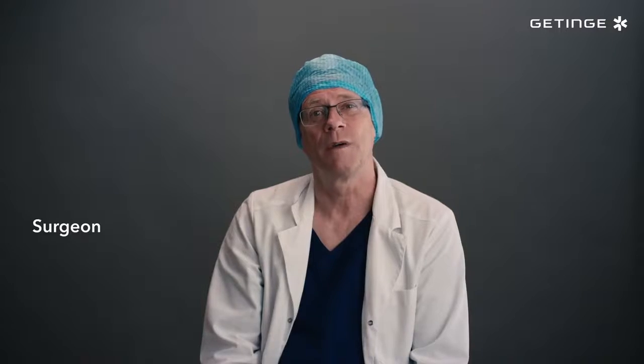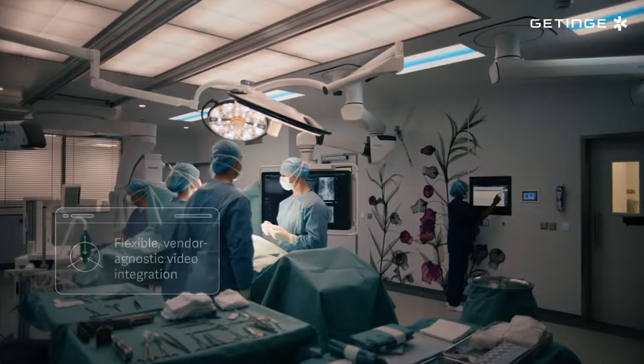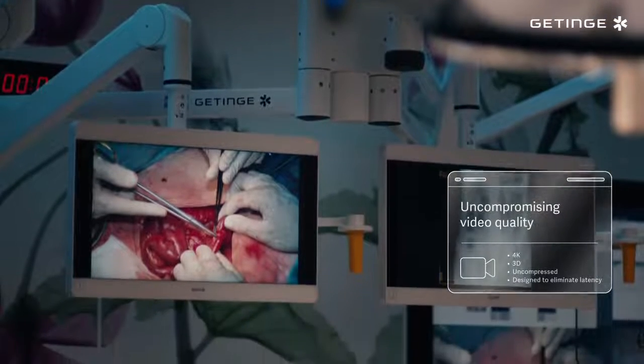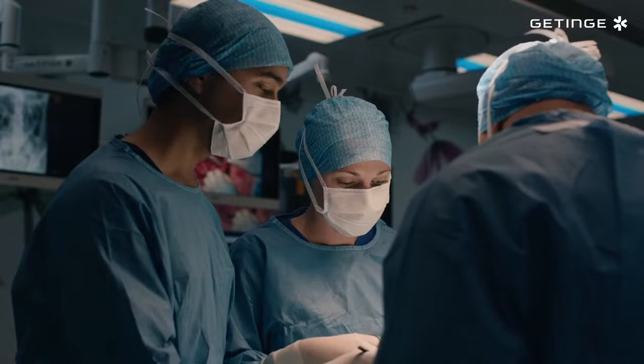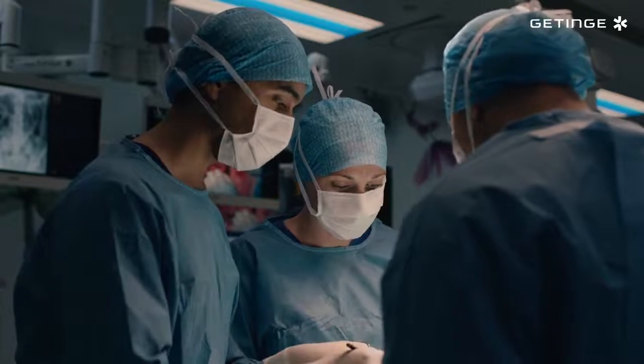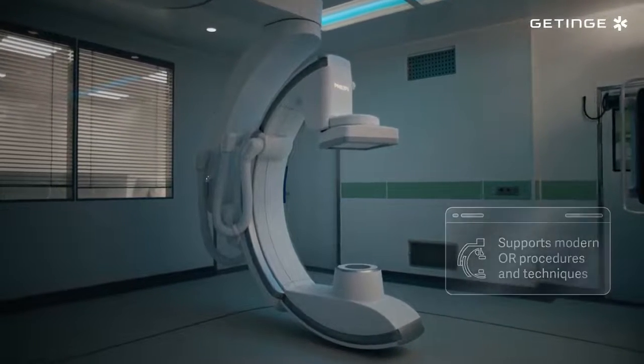The OR environment is becoming increasingly complex. No matter the device or format, Tigris allows us to access high-quality images and video on the right screens quickly. This is especially important with today's less invasive procedures and new technologies such as hybrid OR and robotic surgery.